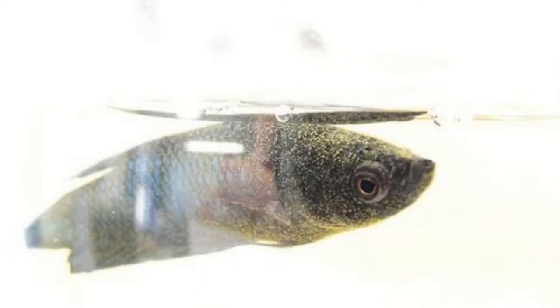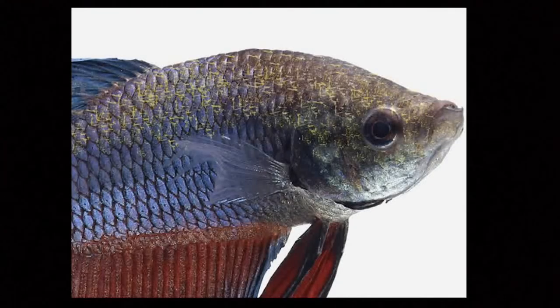Velvet is a parasitic betta fish disease that causes a goldish yellow or rust-like sprinkling of color on the betta's body, gills, fins, or all three. It's hard to diagnose and is best identified using a light source like a flashlight and shining it on the betta. Some betta fish exhibit marbling and unique coloring, so make sure you rule that out first. Betta fish are known to change colors over time as well. Betta fish with velvet will dart around the tank looking for spots to rub themselves on — just like ich — in an attempt to get the parasites off. If left untreated, velvet can lead to death. Velvet is highly contagious to other community fish, especially in sororities. Treat community tanks even if the other fish appear healthy, better safe than sorry.